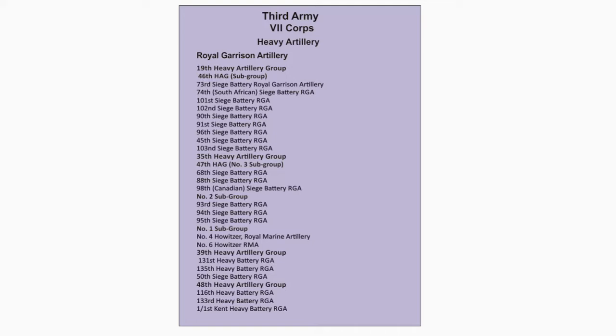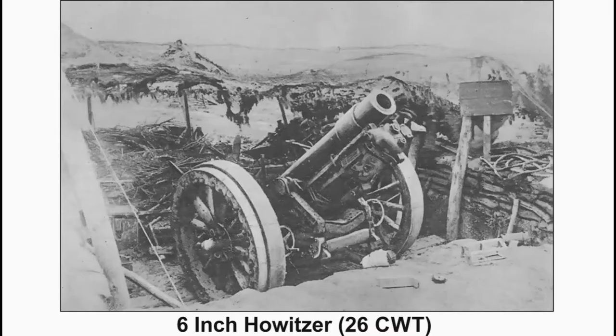The 73rd Siege Battery, 74th South African Siege Battery, 111st Siege Battery, 88th Siege Battery, and 98th Canadian Siege Battery are each equipped with four 6-inch HALSA 26 CWT.